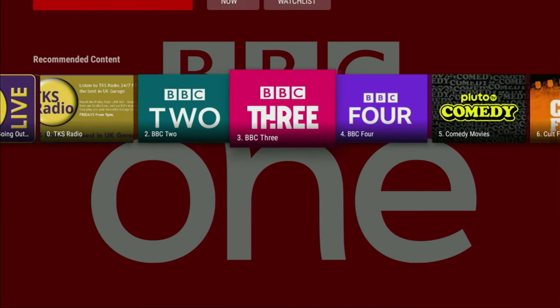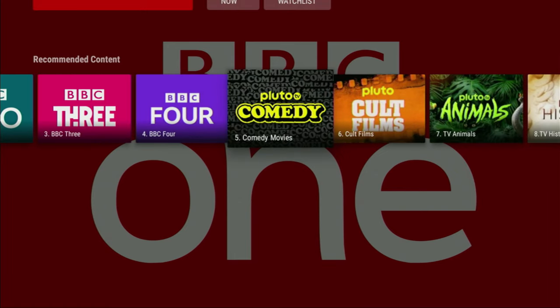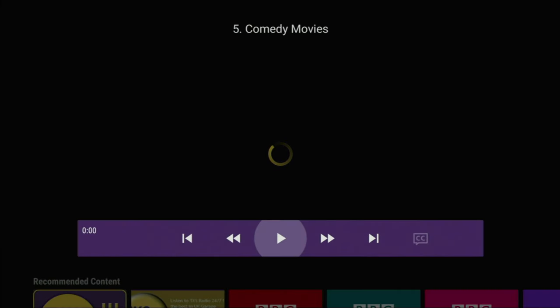Then there is BBC 2, BBC 3, BBC 4. Those channels are going to allow you to watch not only news but also sports events, concerts and so on. Then there is a live TV channel for comedy movies which are coming from Pluto TV. We can open it, click on Watch Now and there you'll be able to watch comedy movies 24/7.